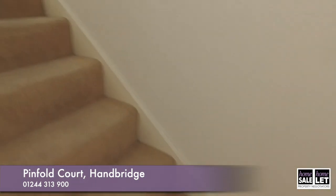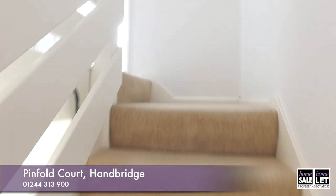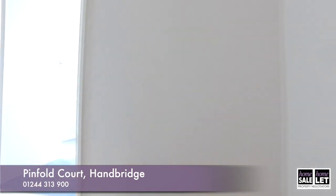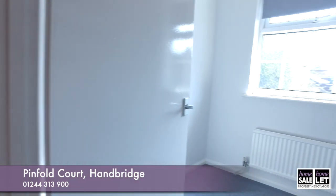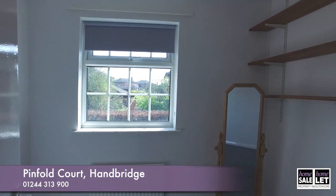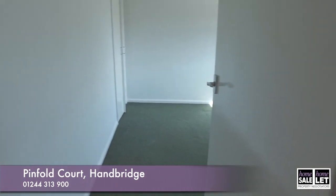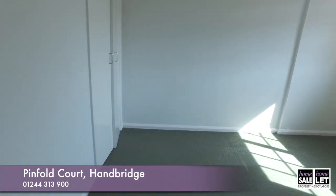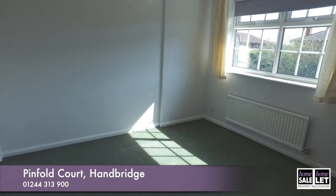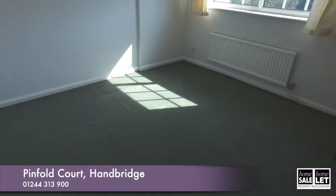We're heading to the upper floors, coming up the stairs. Here's one of the bedrooms — it's got views out to the garden. Then into a second bedroom, which has fitted wardrobes.